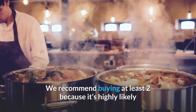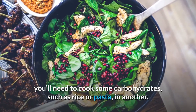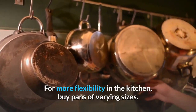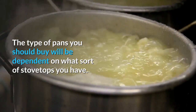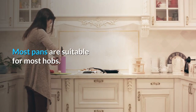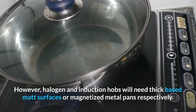We recommend buying at least two saucepans because whilst you have your sauce going in one, you'll likely need to cook some carbohydrates such as rice or pasta in another. For more flexibility, buy pans of varying sizes. The type of pans you should buy will be dependent on what sort of stovetops you have — most pans are suitable for most hobs, however halogen and induction hobs will need thick-based matte surfaces or magnetized metal pans respectively.